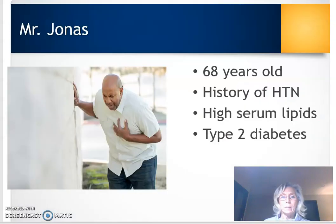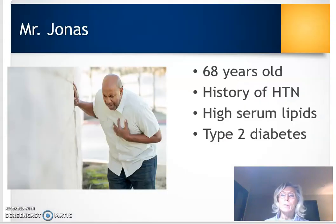So let's think about our first client, Mr. Jonas. Mr. Jonas is 68 years old. He's got a history of hypertension, high serum lipids, and type 2 diabetes. He's having severe chest pain across his chest, feeling diaphoretic, probably feeling lightheaded, and just not feeling well.